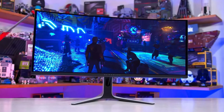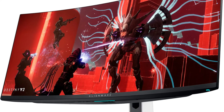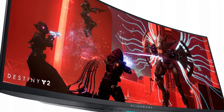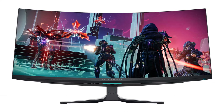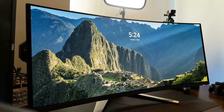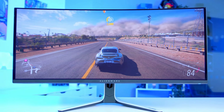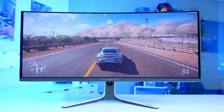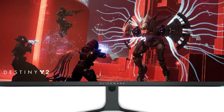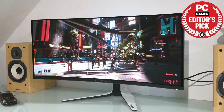The Alienware AW3423DW monitor blasts its way into the top 10 best gaming monitors with its combination of stunning OLED display technology, high refresh rate, and gamer-centric features. This 34-inch curved OLED panel boasts a gorgeous 3440 by 1440 resolution that delivers incredibly sharp visuals and inky blacks thanks to self-lit pixels. A rapid 165Hz refresh rate ensures butter-smooth gameplay even in fast-paced titles, while a 0.1-millisecond GtG response time eliminates ghosting. NVIDIA G-Sync compatibility keeps screen tearing at bay.